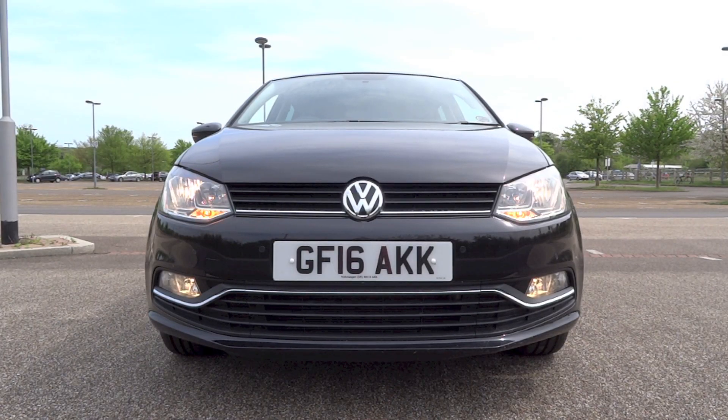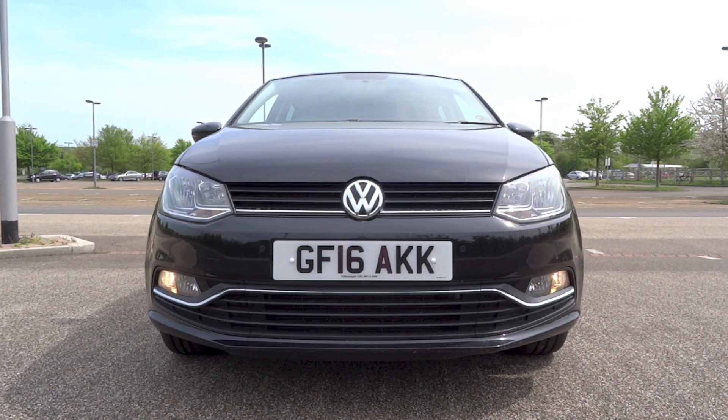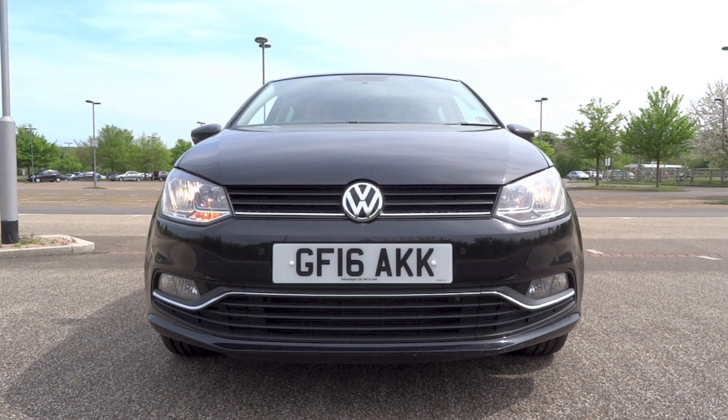The 5th generation Polo has been on sale since 2009, with its public debut taking place at the 2009 Geneva Motor Show. A facelift was introduced in 2014 with new technological features, updated looks and refreshed engines.